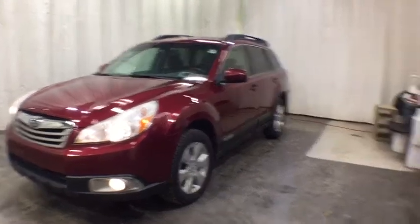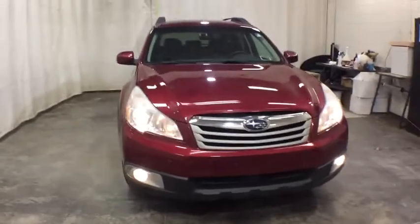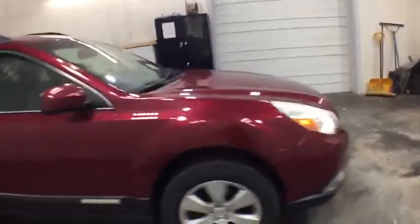You are going to love the 2012 Subaru Outback. Take the go-anywhere capability of all-wheel drive and plenty of room for cargo and companions, and you've got the Subaru Outback. Let the adventure begin.